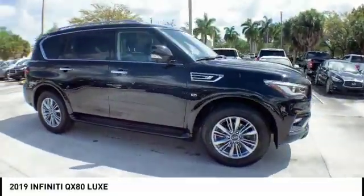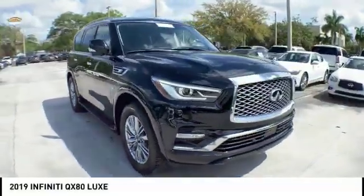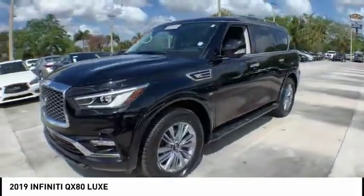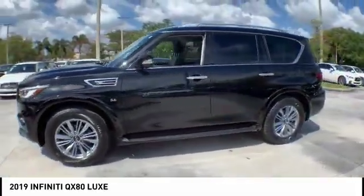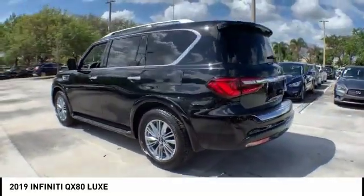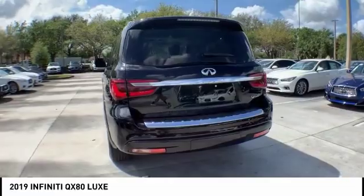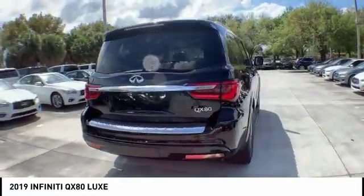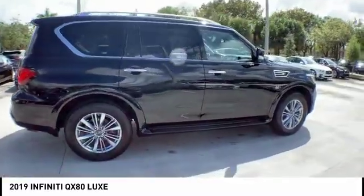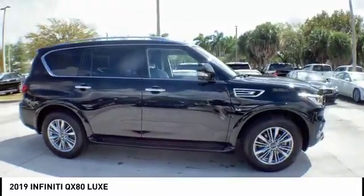Stop by and take a look at the 2019 Infiniti QX80. If you are in the market for a full-size luxury SUV with all the latest technology to make driving easier, look no further than the Infiniti QX80. It packs a strong engine, excellent manners, and a well-equipped cabin. The QX80 is the most fuel-efficient of its kind.